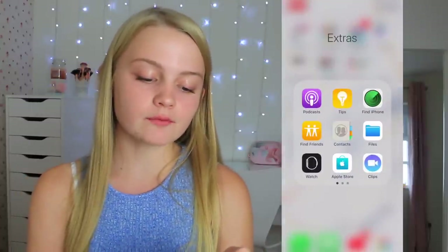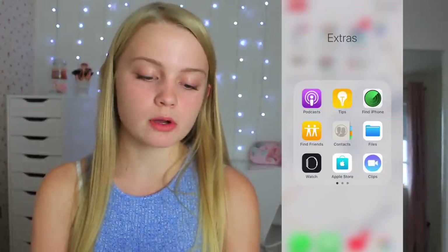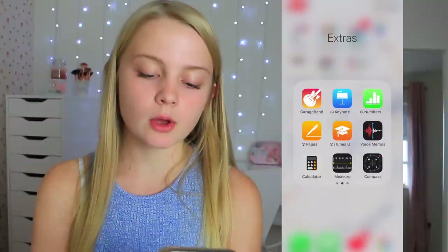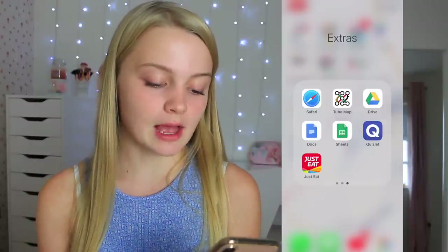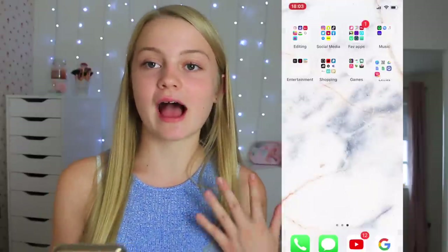The last folder is Extra — in here I have Podcast, Tips, Find iPhone, Find Friends, Contacts, Files, Watch, Apple Store, Clips, GarageBand, Keynote, Numbers, Pages, iTunes U, Voice Memos, Calculator, Measure, Compass, Safari, Tube Map (a map of all the London Underground lines), Google Drive, Google Docs, Sheets, Quizlet, and Just Eat. That is everything on my iPhone XS!